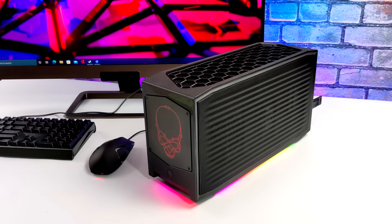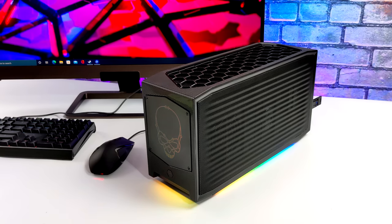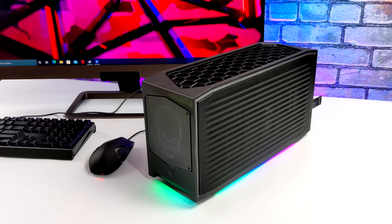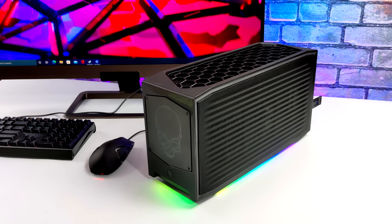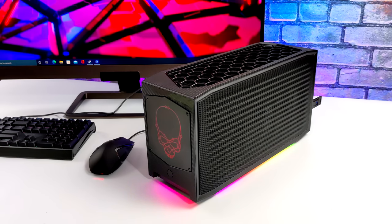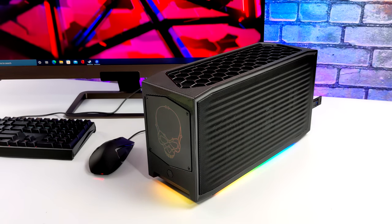Hey, what's going on everybody, it's ETA Prime back here again. Today we're going to be checking out some high-end emulation on the most powerful NUC that Intel has ever released. This is known as the Intel NUC 12 Extreme, codenamed Dragon Canyon. So far I've done a couple videos on it — we showcased some 4K PC gaming with Windows 10, and I also installed Linux on it and performance there is also amazing. But this one is going to be strictly dedicated to emulation.